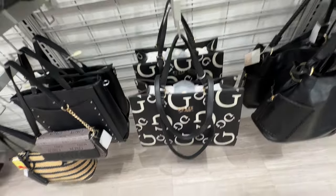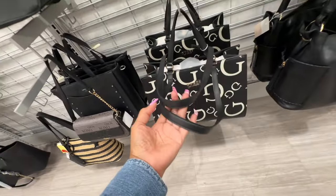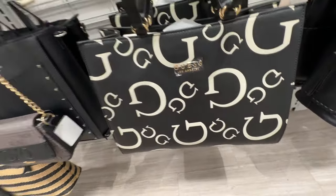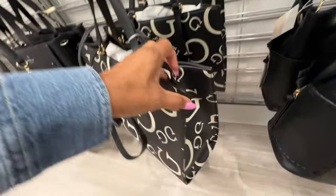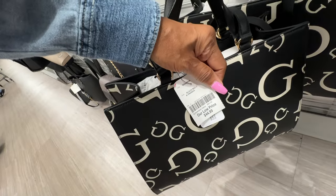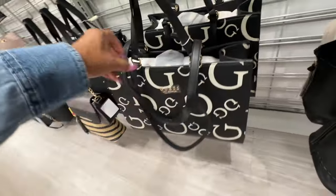Oh I'm loving this large Guess tote right here — you have a shoulder strap and a longer shoulder strap. Look at this black and white with rose gold hardware, snap up top. Let's find the price — $45. This is nice!